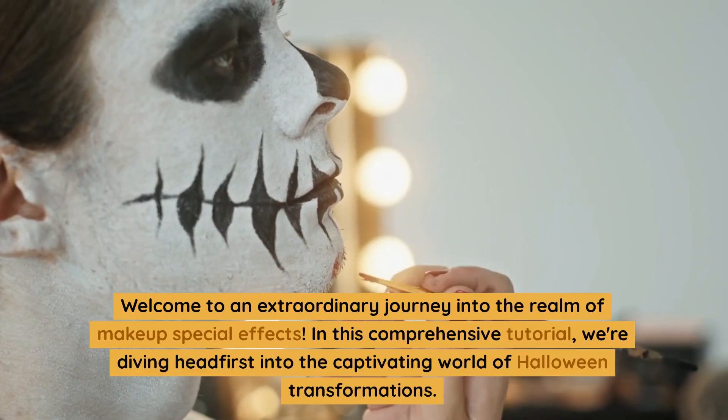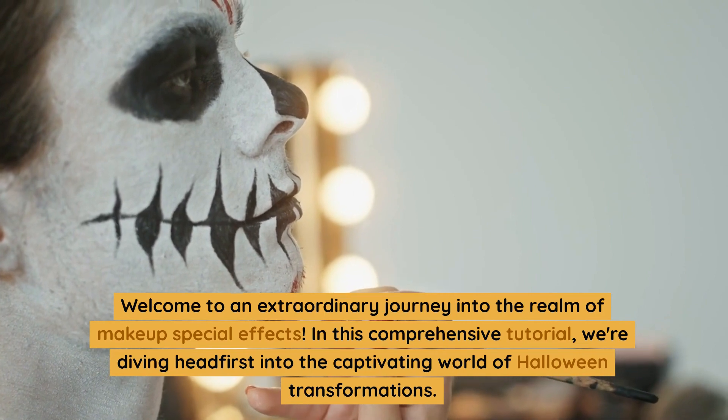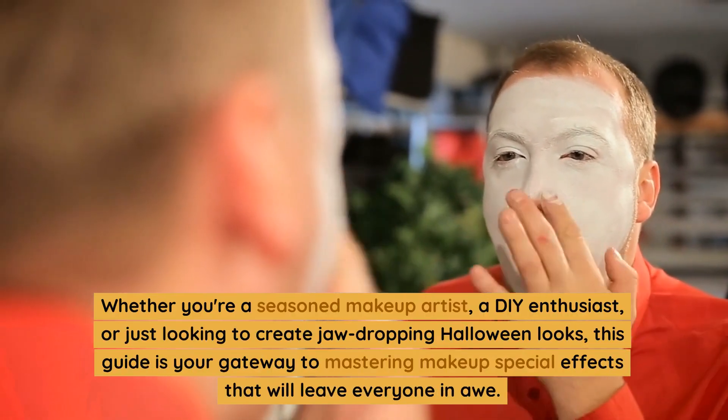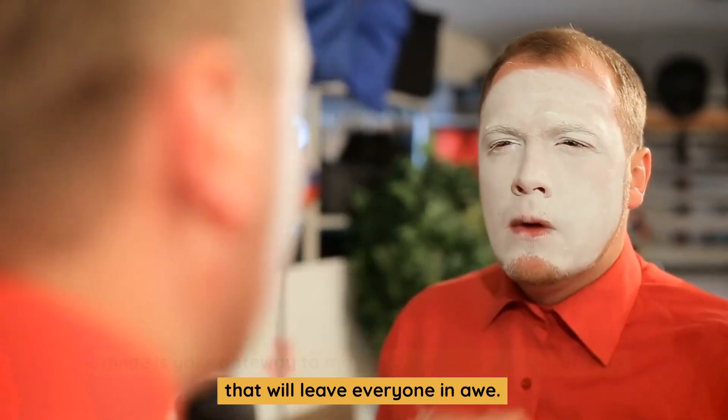Welcome to an extraordinary journey into the realm of makeup special effects. In this comprehensive tutorial, we're diving headfirst into the captivating world of Halloween transformations. Whether you're a seasoned makeup artist, a DIY enthusiast, or just looking to create jaw-dropping Halloween looks, this guide is your gateway to mastering makeup special effects that will leave everyone in awe.